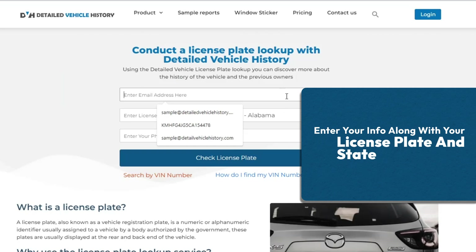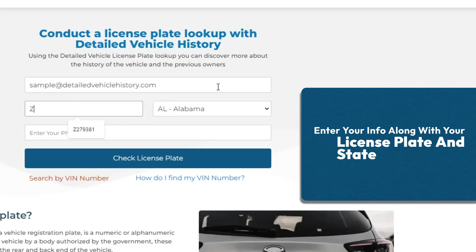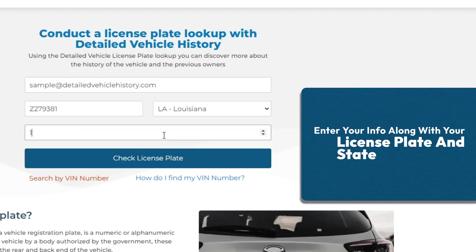Enter your info along with your license plate and state. Simply enter your email address, license plate number, state, and leave a phone number for future support.